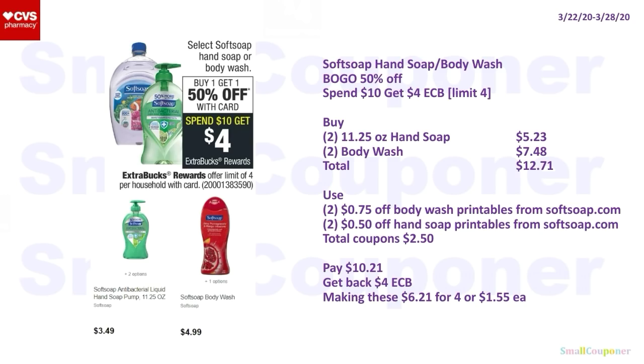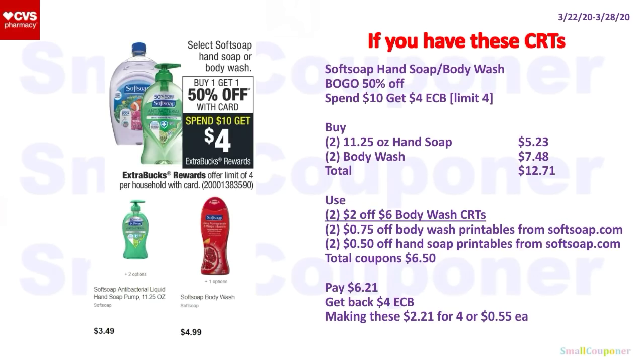Or, if you want some body wash as well: buy two 11.25 oz hand soaps for $5.23 and two body washes for $7.48 — total $12.71. Use two $0.75 off body wash Printables and two $0.50 off hand soap Printables from SoftSoap.com. Total coupons: $2.50. You'll pay $10.21, get back a $4 ExtraBuck — making these $6.21 for four or $1.55 each. With two $2 off $6 body wash CRTs (which also attach to the hand soap), total coupons become $6.50. You'll pay $6.21, get back $4 ExtraBuck — making these $2.21 for four or $0.55 each.